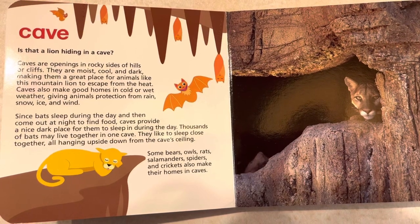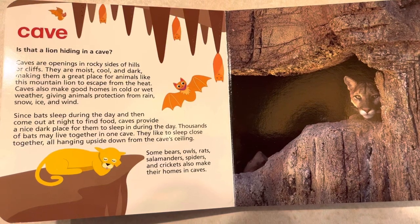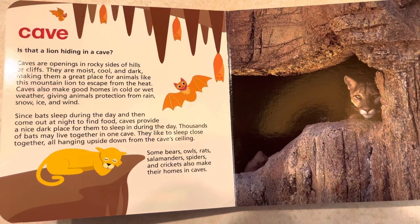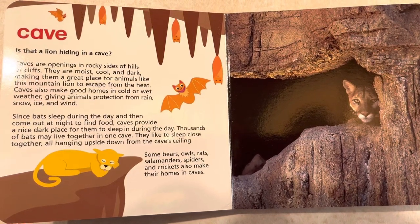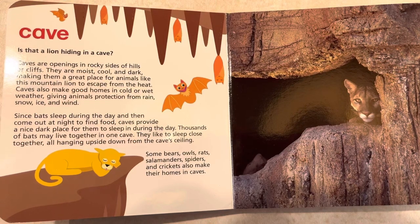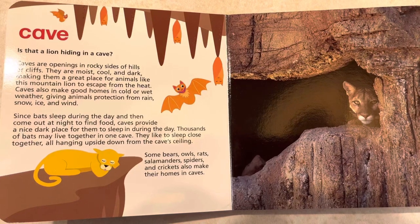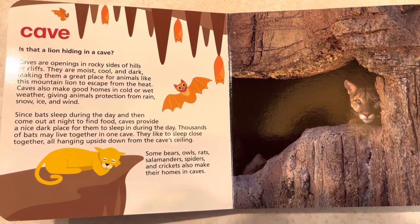Caves also make good homes in cold or wet weather, giving animals protection from rain, snow, ice, and wind. Since bats sleep during the day and then come out at night to find food, caves provide a nice dark place for them to sleep in during the day. Thousands of bats may live together in one cave. They like to sleep close together, all hanging upside down from the cave ceiling.